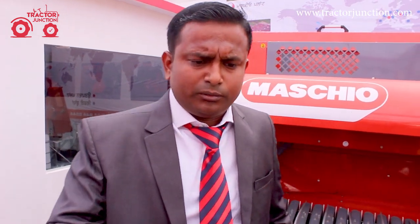Planting se le kar fasal ko kaatne ke baad residue management tak ki poori range hai hamare paas. Agar in ka price jaanna hai to neeche description box mein ja kar link ko click kar ke machine ki price aur spare part ki price dekh sakte hain. Thank you, dhannye waad Tractor Junction ka is video ke liye.